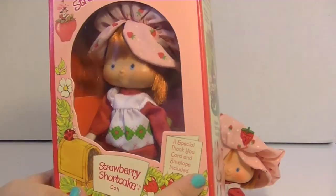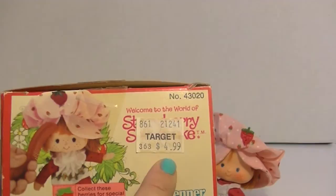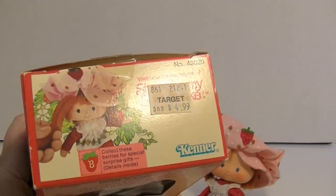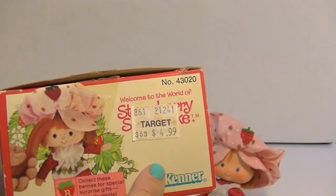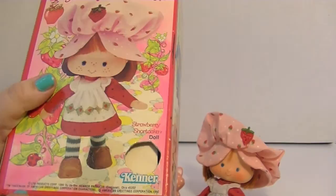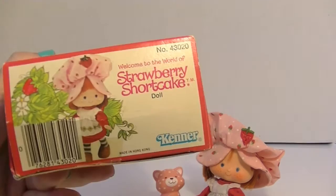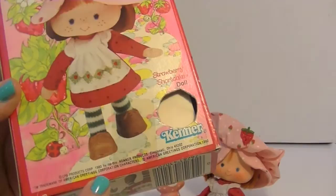These also came with a special thank you card and envelope, which I used to love. I also find it interesting that this is from Target and it costs $4.99. We didn't get Target here in New Jersey until way more recently — the late 90s when I was in college was the first time. So I'm guessing this doll came from maybe the north midwest, Minnesota area, where Target was based. The original trademark was American Greetings Corporation and Kenner — who also made the awesome Star Wars toys. The box says 1980.